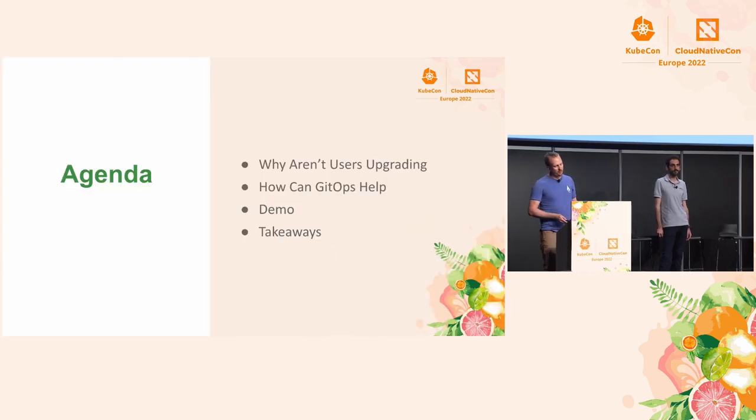So today we're going to talk just for a brief time about why our users aren't upgrading. I'm going to rely on Stefan a lot to tell us how GitOps can help us with this problem. We'll have a handful of demos sprinkled throughout and some takeaways.